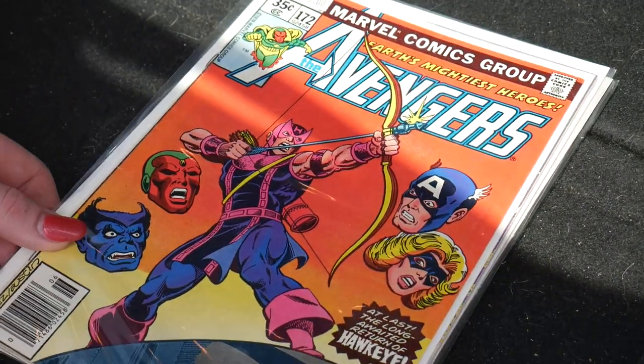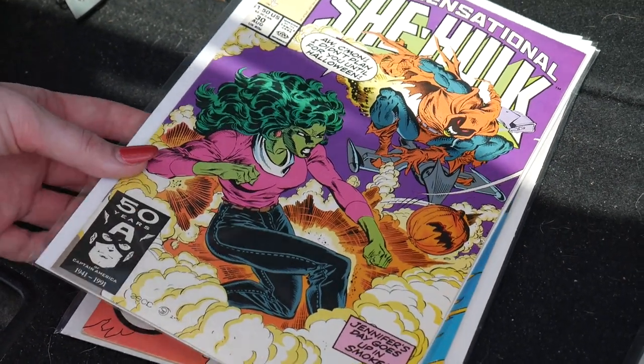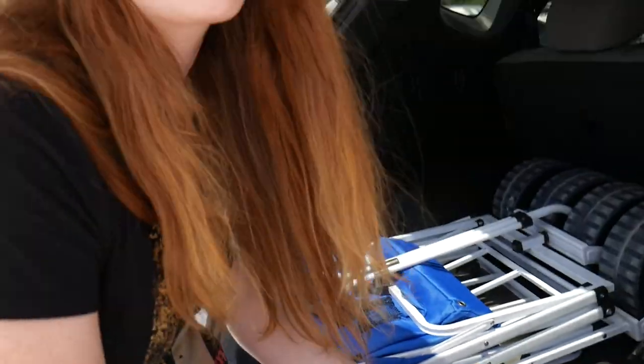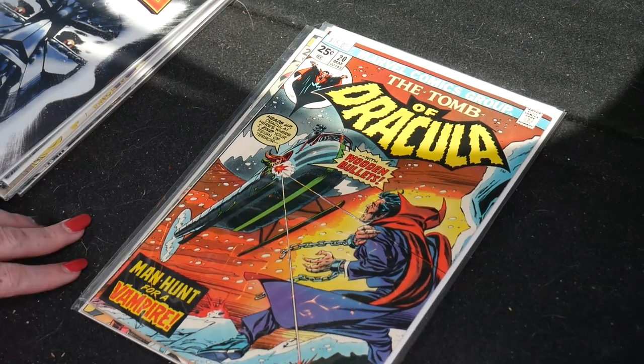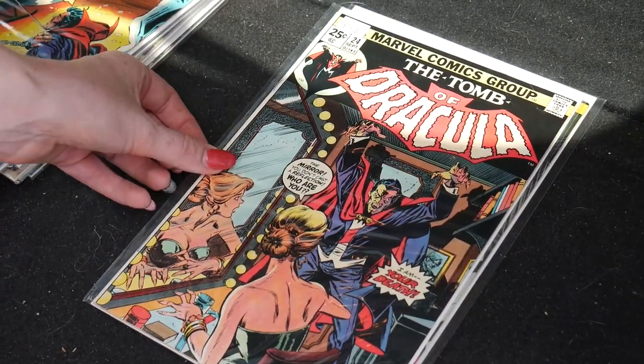Here's my stack: Avengers #172 with a great Hawkeye cover — my favorite pickup of the day. Sensational She-Hulk #30 with that great Hobgoblin cover — a solid copy. Son of Satan #1 for $25, and Marvel Premiere #6 with that Doctor Strange cover. That hits my $50 mark. Angelo got the Secret Wars #8 variant — that 1-in-25 Doom cover, which is awesome. He also picked up Tomb of Dracula #20, #24, and #26. We've been looking for horror for a while, so it was great to find some. New videos every Wednesday and Friday — thanks for watching!